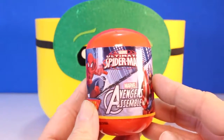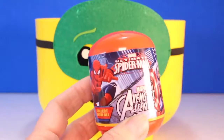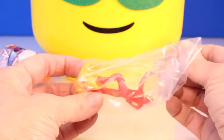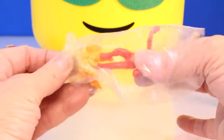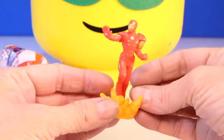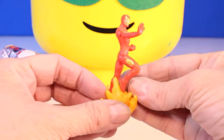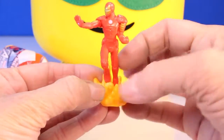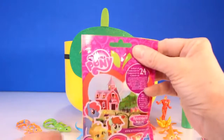Oh cool, we have an Ultimate Spider-Man surprise egg. Let's get this open. Wow, is this Iron Man? I think I got him one time before. I forget his name. If you know this Iron Man, put it in the comments because I think he has a special name - he's coming out of this fire, but I forgot.